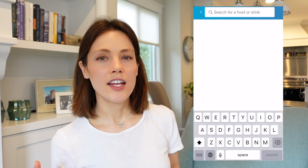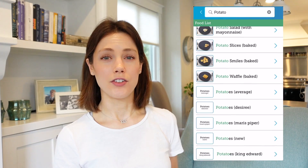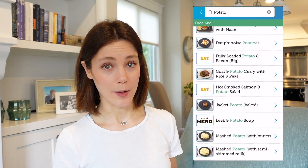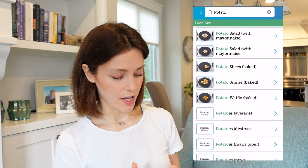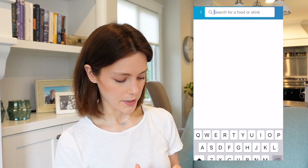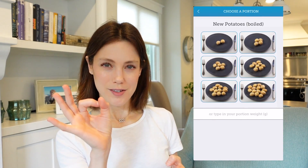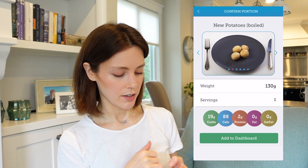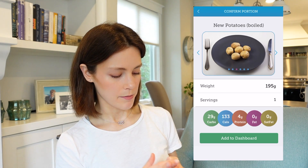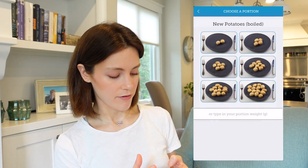Another example — say you have a potato on your plate at dinner and you don't really know what the carb content of that potato is. Let's search it. As you can see, they have a ton of different potato options. I'm going to search new potatoes — those small little potatoes. I often boil them and here they have them boiled. Two of them: 10 grams of carbohydrate, and then it just escalates from there.